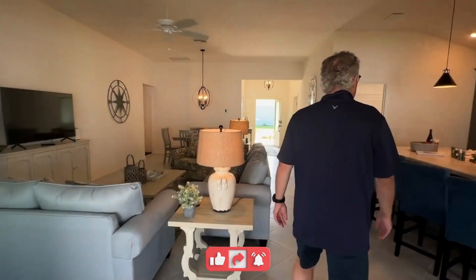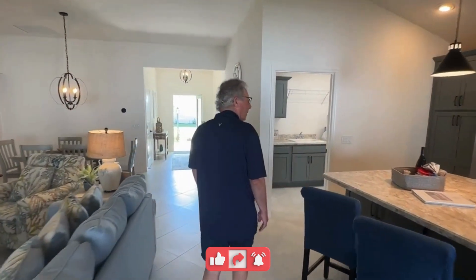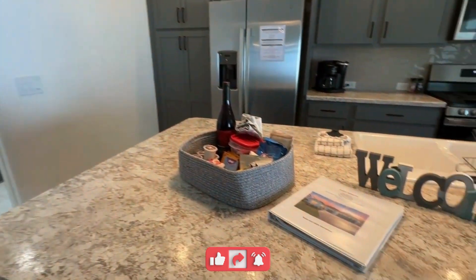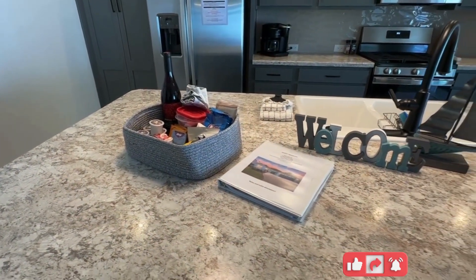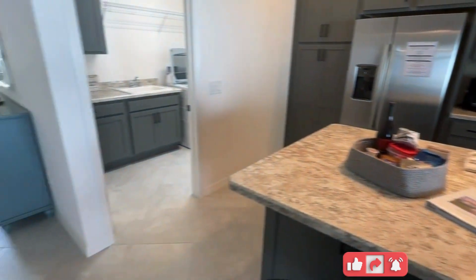This is a three bed, three bath home. Little things matter — look at this guest manual. They want people to be happy, and that really shows. I love that attention to detail.